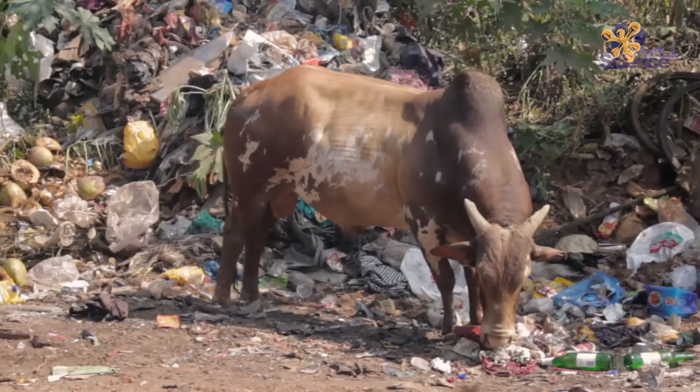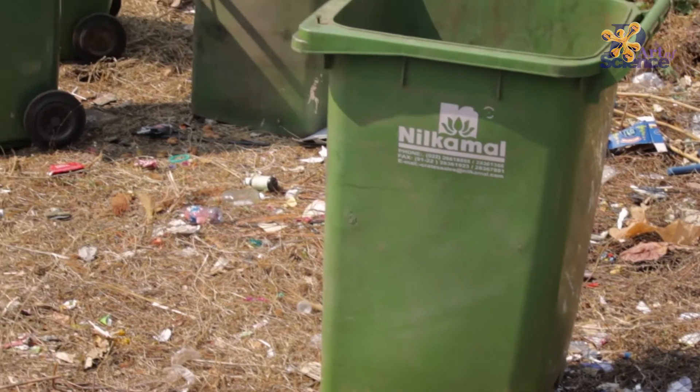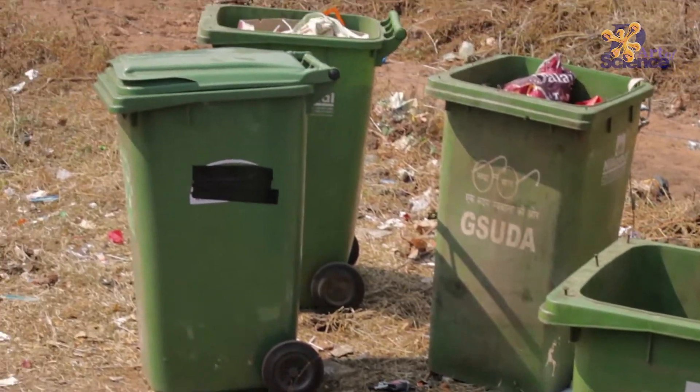We realized that there are a lot of issues with the current dustbins on the beach all over the place. The prime one being most dustbins are not designed for the beach. There were dogs, cats, and even sometimes cows who would topple the bins to get the food waste. These bins topple easily because they are narrow at the base when they should actually be wider.